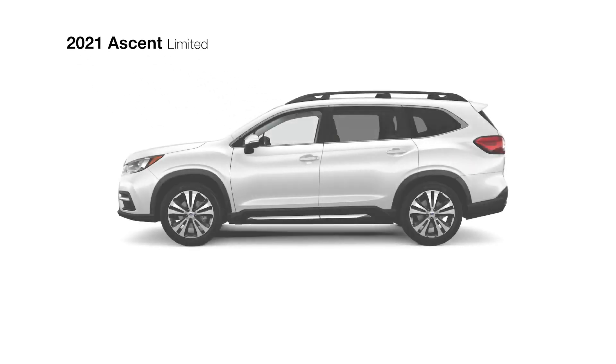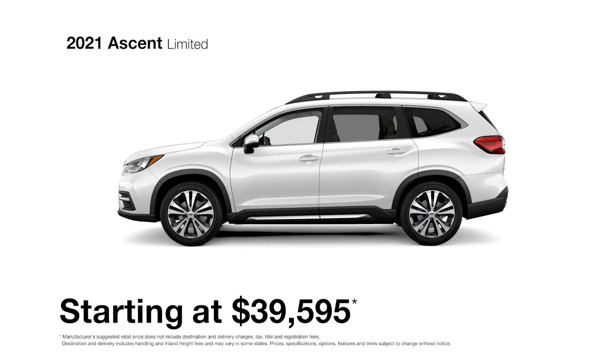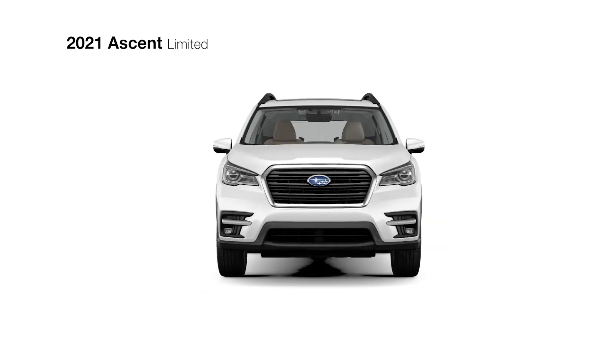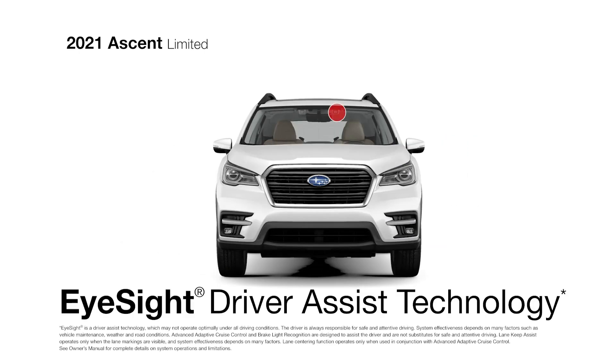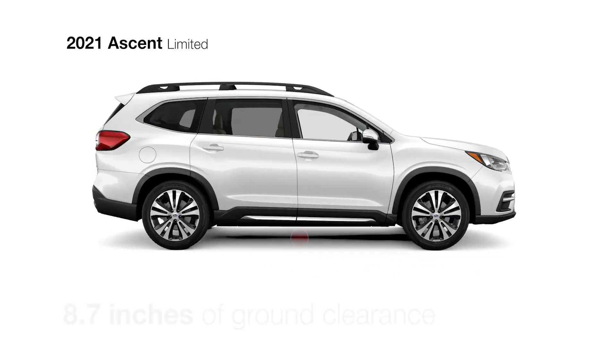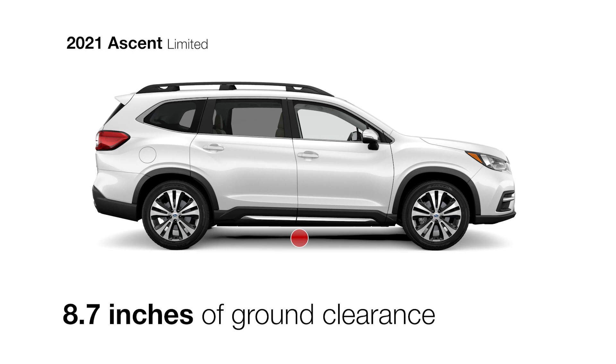In addition to everything the premium trim includes, the Ascent Limited offers even more features designed around convenience and comfort. Like every Ascent, the Ascent Limited comes with standard EyeSight driver assist technology, Subaru Symmetrical all-wheel drive, and 8.7 inches of ground clearance for peace of mind on all types of roads.